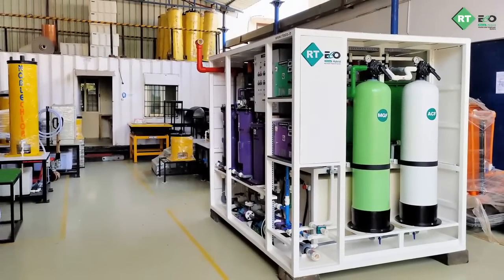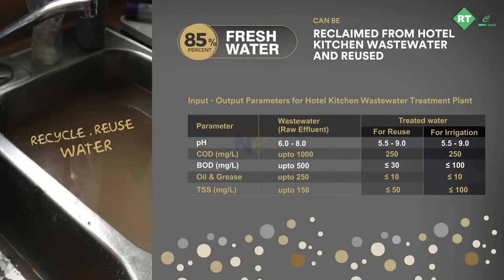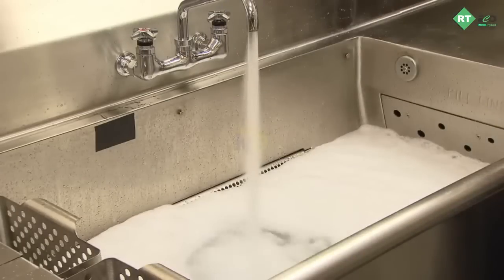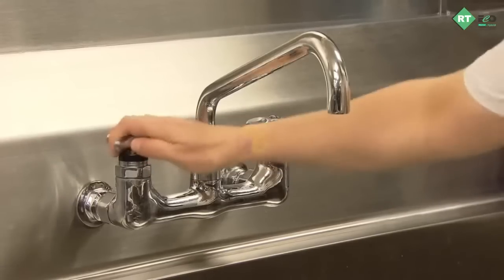Using RT Eco advanced wastewater treatment systems, 85% of water can be reclaimed and reused for gardening, utensil washing, and other purposes.